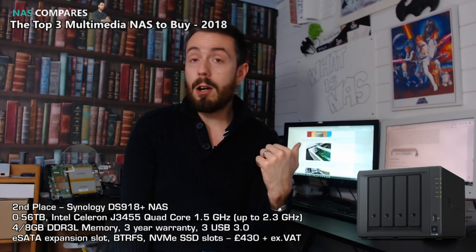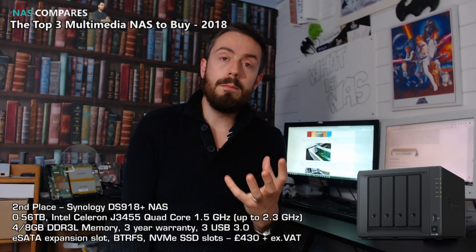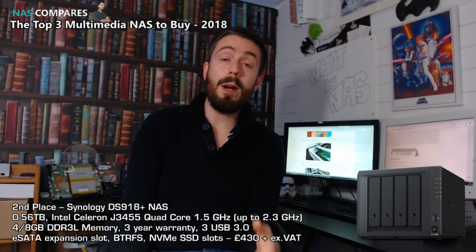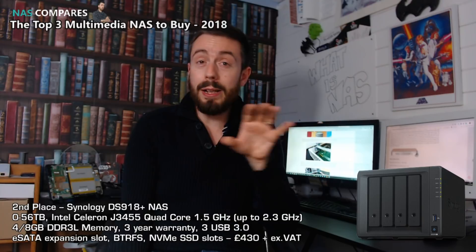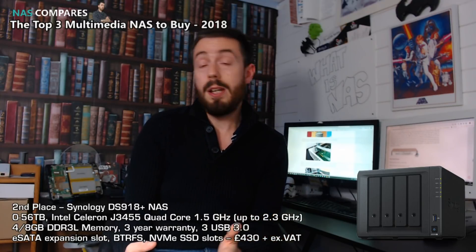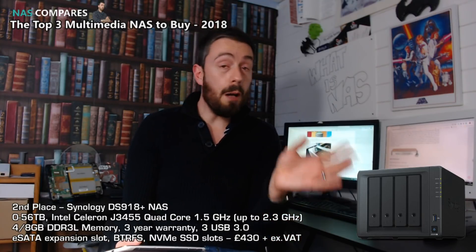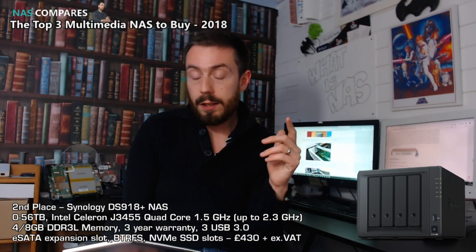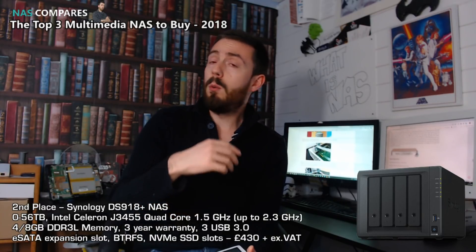It arrives with the BTRFS file system, which is a far more fluid file system working in the background. Things like snapshots, version backups, and data comparisons are done considerably better with BTRFS than with the traditional EXT4 file system found on most NASes. On top of that, it also has SHR — Synology Hybrid RAID — which is a more fluid RAID platform where you can mix and match drives.